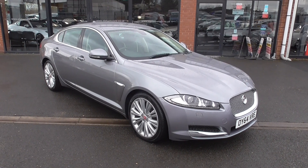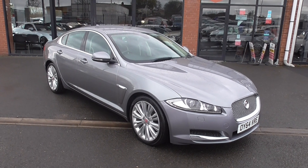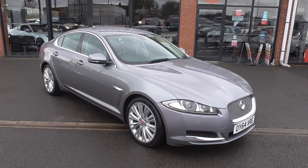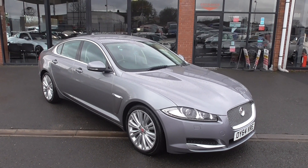Hi, welcome to Alfa Motors here in Wigan. My name's Graham and today I've got the pleasure of showing you around this 64-plated Jaguar XF Portfolio. This is a lovely car, only covered 53,000 miles with a comprehensive service history.